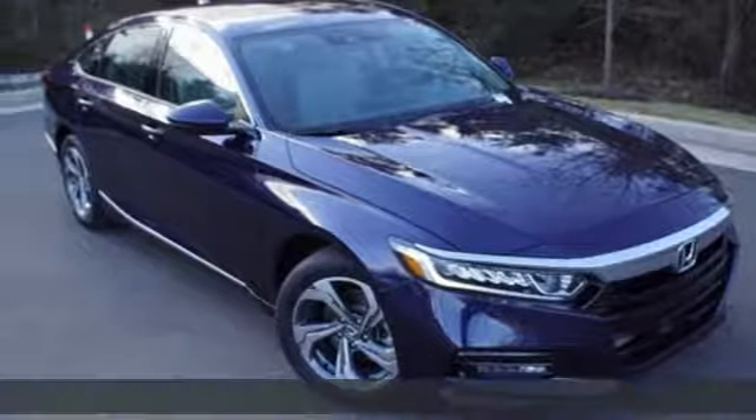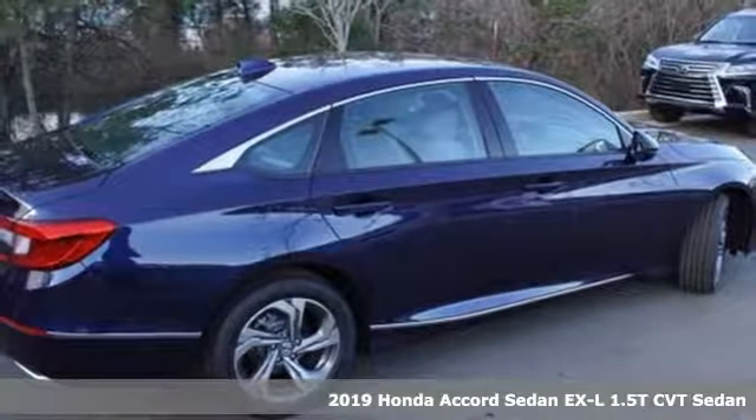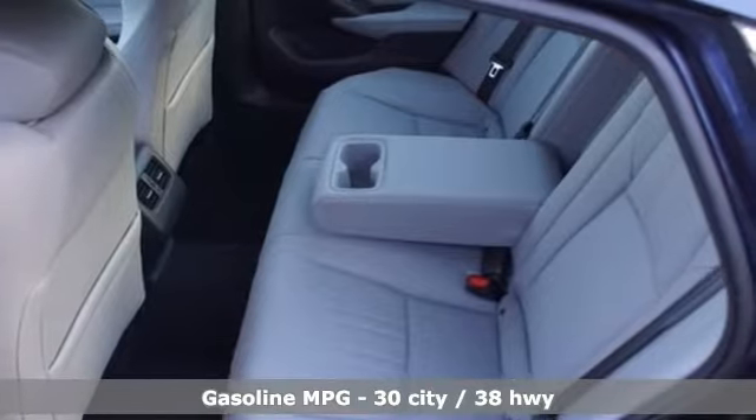It's a new 2019 Honda Accord sedan. Honda's flagship car isn't just a vehicle, it's a legacy. Plus, it offers an exciting list of features.